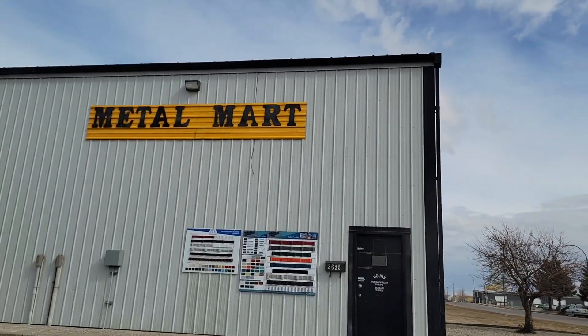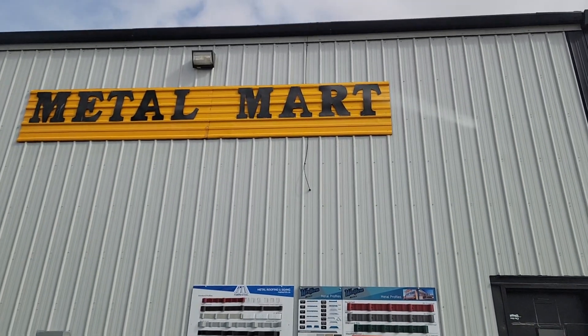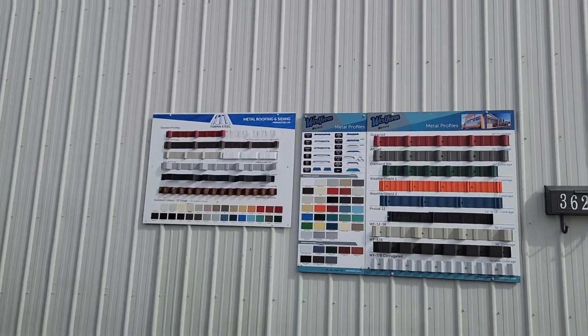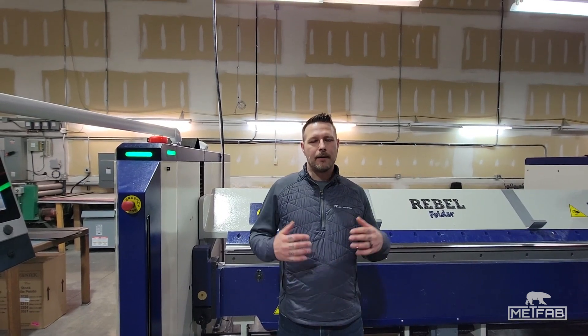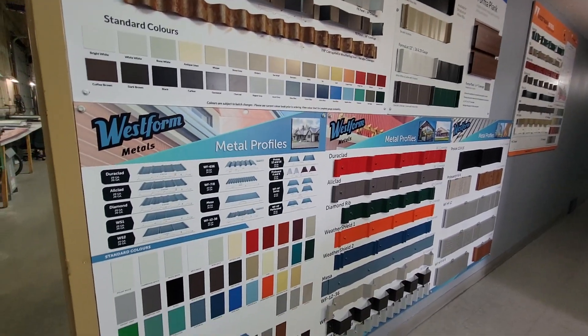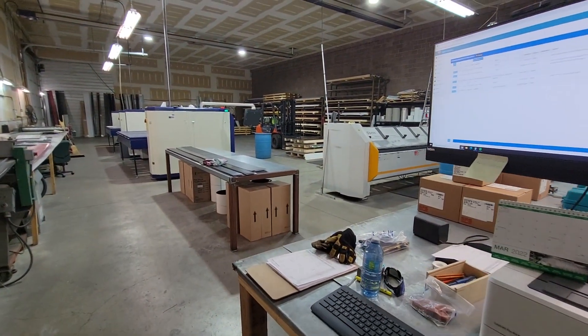Our main product line is custom flashings for commercial and residential. We also have a retail line which varies from Formless Steel, Westman, Westform, and Metal Experts, so we have a broad product range that we carry. Our main focus is obviously custom flashings such as Ridge Cap, Drip, Valley — all custom flashings that associate with the building industry.